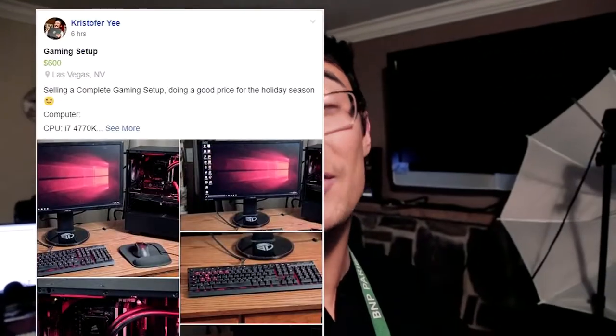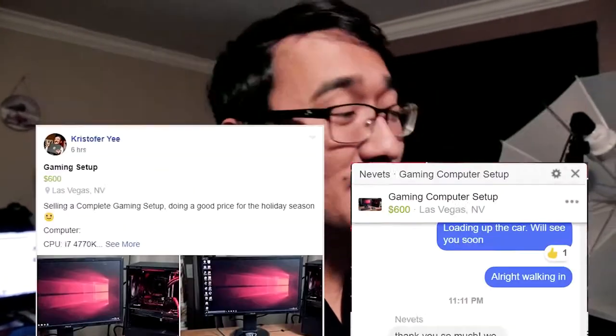Now that we're done building this thing, let's see if we can find someone who wants to buy it. About three hours have passed since I finished building the computer. I posted it and someone is already ready to buy it. As you can see here on the desk, there's nothing back here — I've loaded it all into the trunk of my car and we're going to head over now and see if we can surprise this guy with a little Christmas present.